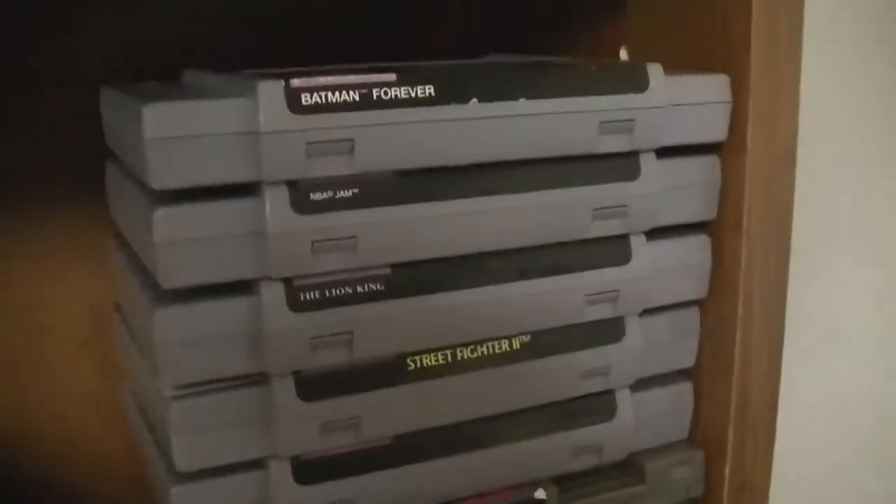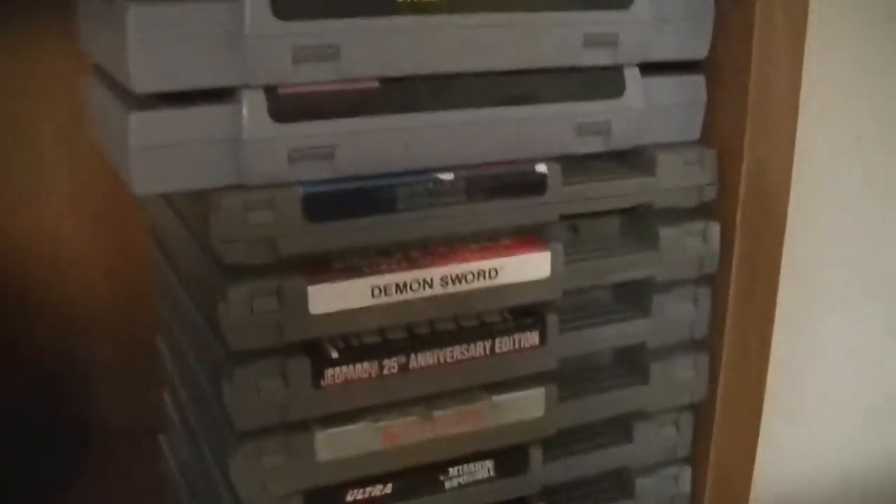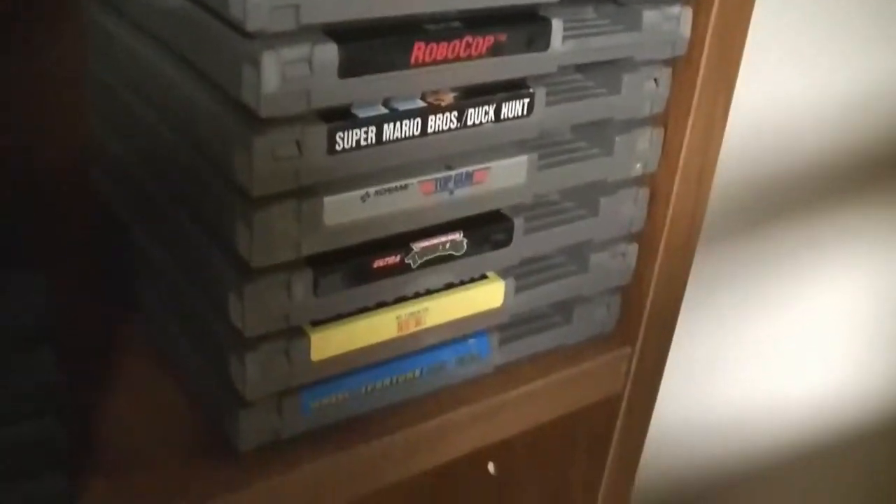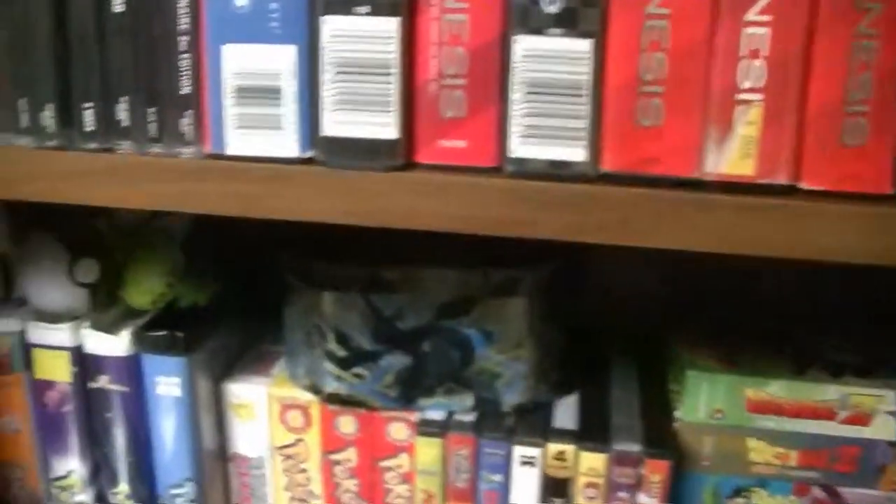Here are my Super Nintendo games. There's an X-Zone game right here. NES games — nothing really awesome except for Metroid. And then I have some more Pokemon figures up there.